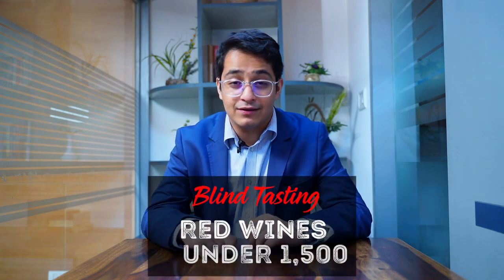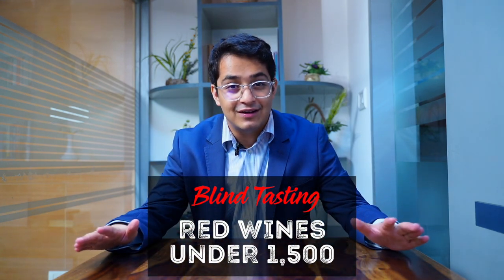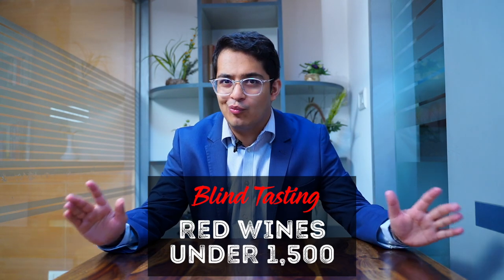Today we're doing something a little bit different. We're tasting popular commercial wines under 1500 rupees, and the best part is we're doing it blind. I have no idea what we're tasting, how we're tasting, who bought it, or where it came from. We'll see what I think about these wines and if they're really worth it — is it value for money, or is it wine I wouldn't really like?